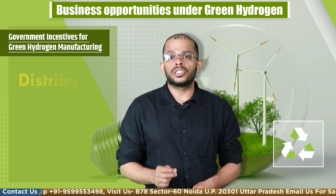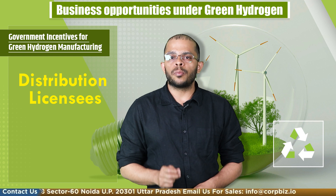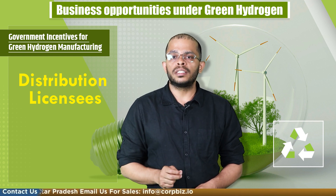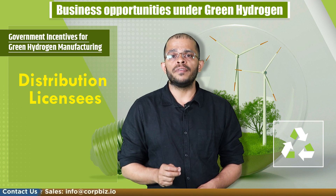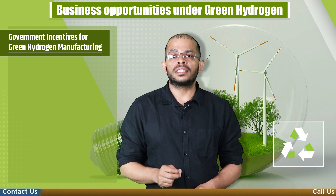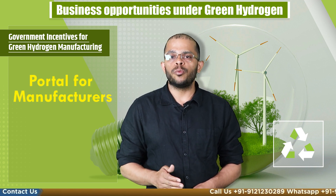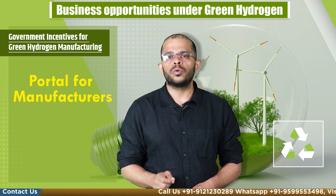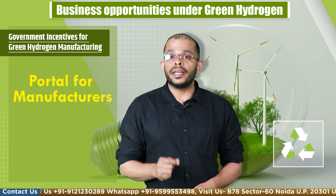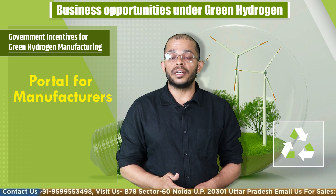The next incentive covers distribution licenses. Distribution licensees can supply or procure renewable energy from green hydrogen plants, paying only wheeling charges at a small fee to the state commission. Additionally, the Ministry of New and Renewable Energy will develop a portal to grant permissions and clearances for green hydrogen manufacturers, enabling the government to issue all permits within 30 days from the date of application.